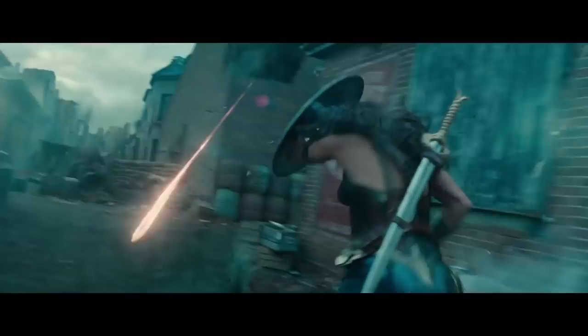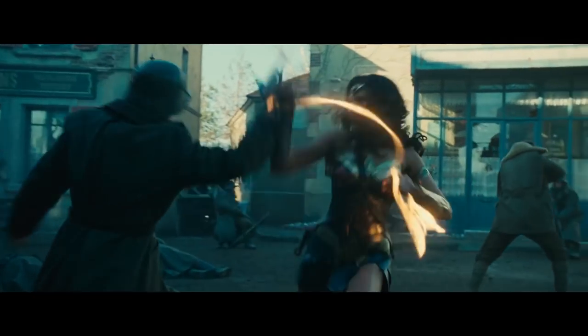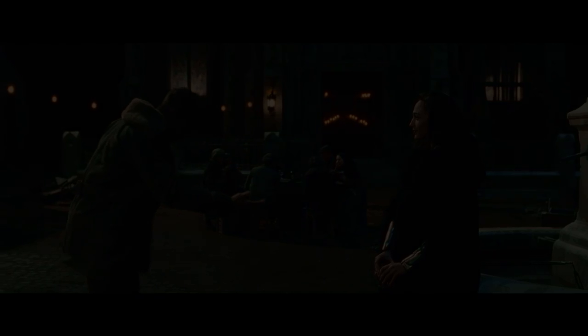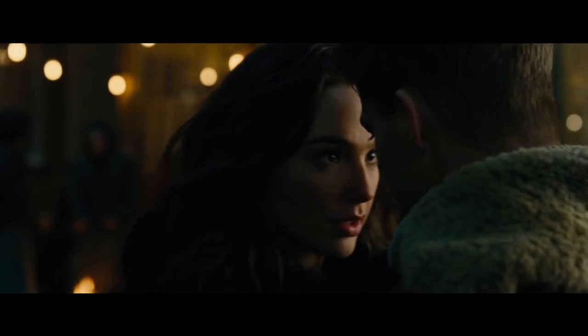This continues through the action sequence, especially as she takes out the Lasso of Truth, which provides a bright beam of light cutting through the darkness. And after this battle ends and the town has been saved, the color palette changes — it's now shown in warm yellows and oranges. Diana has literally restored light to the town.